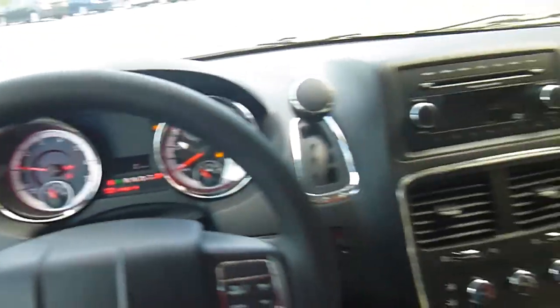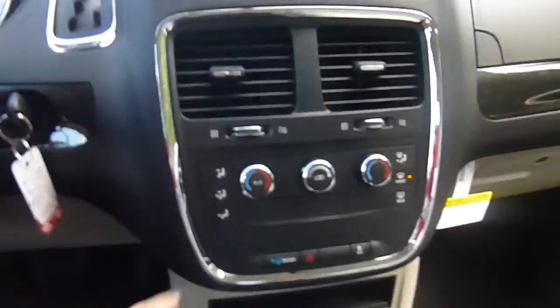Really cool looking van. I'm going to start it up. You've got AM, FM, radio, CD player, auxiliary port, dual temperature control zones. Lots of storage, two 12-volt chargers, and cup holders.